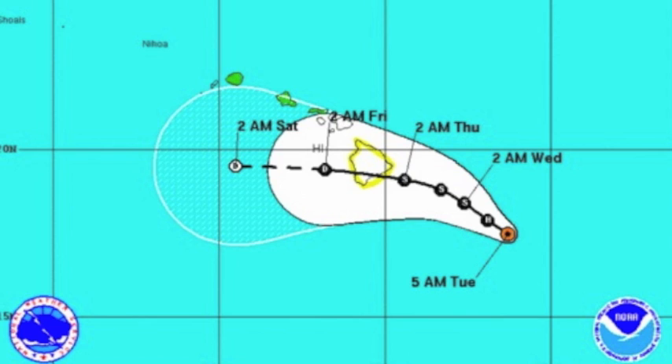With this system in particular, you have to look at the strength of the storm together with the track. The stronger the system is, the deeper and taller it is, so the steering winds go through a much deeper part of the atmosphere and that could lead to the system moving northward. The weaker and shallower it is, the more likely trade winds will be the steering mechanism and that would bring the system westward.